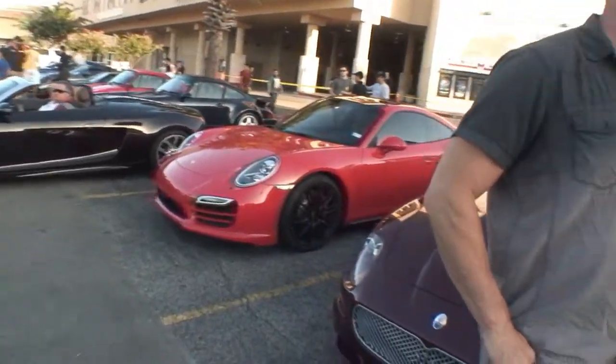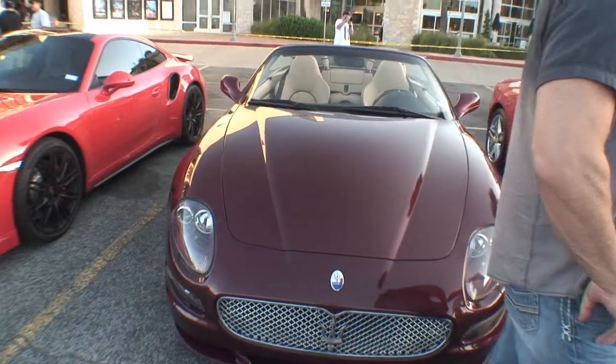It's a 2006 Maserati Grand Sport Spider. I don't think I've ever seen this color before. Is it not many made? No, there's only 150 of the convertibles that were brought into the U.S. in 2006, so you don't see very many of them.